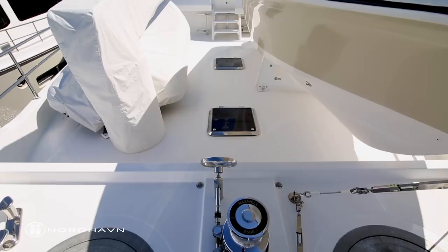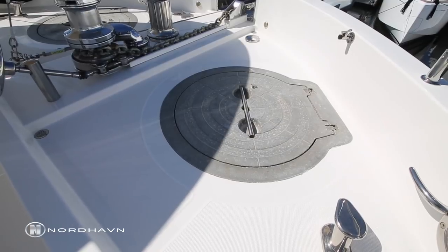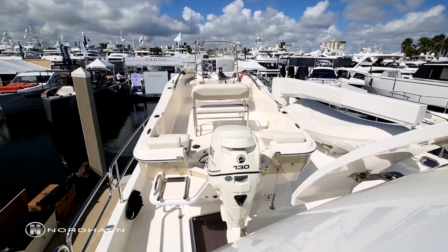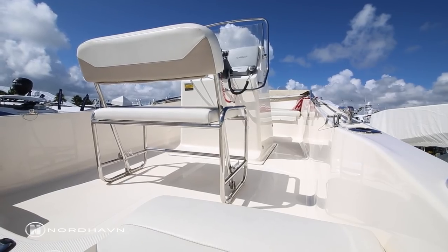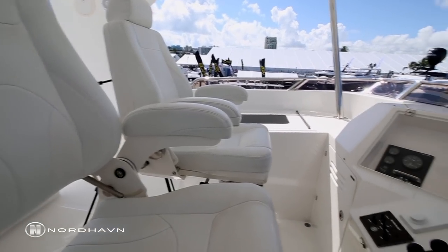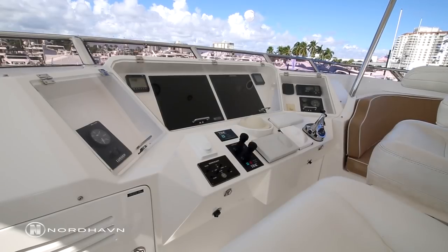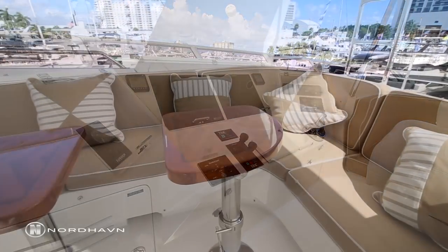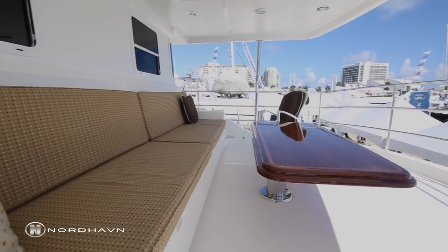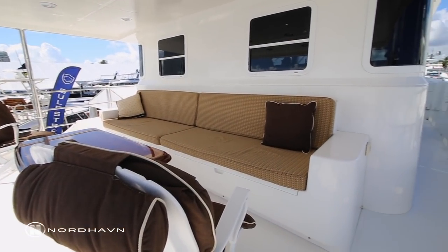The foredeck is equipped with a Maxwell hydraulic windlass, as well as an electric backup capstan, two anchor well hatches, a Rockna anchor, and a custom stainless steel deck hatch.